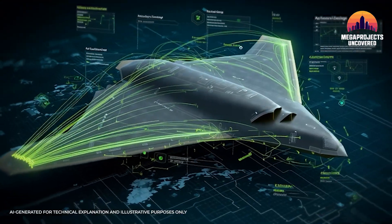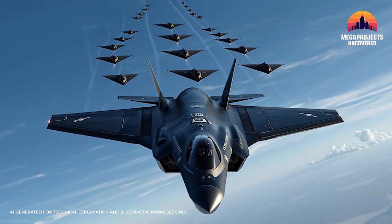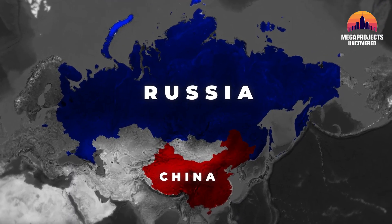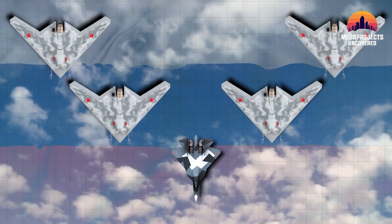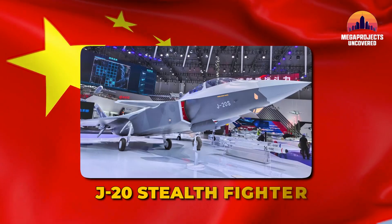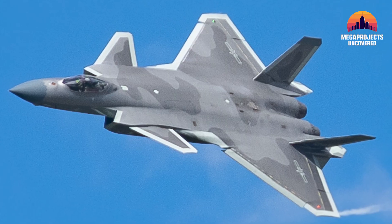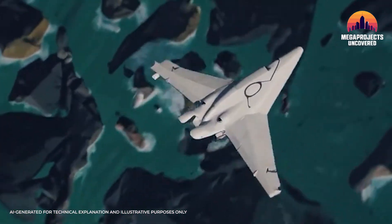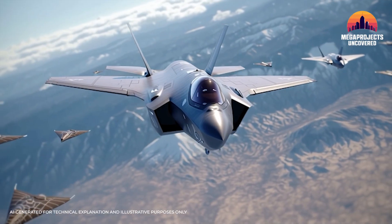Vectis was unveiled in 2025 and is now moving through testing. Analysts expect it could see operational readiness by the early 2030s, just as peer rivals field their own systems. Russia's Su-57/Okhotnik pairing is already flying in prototype form, but production remains limited. China's J-20 with drone swarms has been demonstrated in exercises but is still experimental. The race is on, and timelines suggest Vectis could mature faster into a combat-ready, reusable mothership-wingman system.